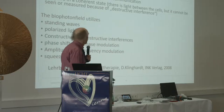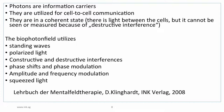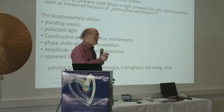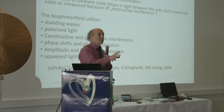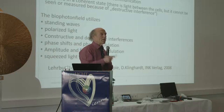The biophoton field utilizes every aspect of physics that life has access to: standing waves, polarized light, constructive and destructive interference, phase shifts and phase modulation, amplitude and frequency modulation, and squeezed light. Squeezed light is a physical property: when you look at a photon, you can either localize it in time — in which case it is in contact with infinite space — or localize it in space, in which case it is in contact with infinite time: all the future and all the past.